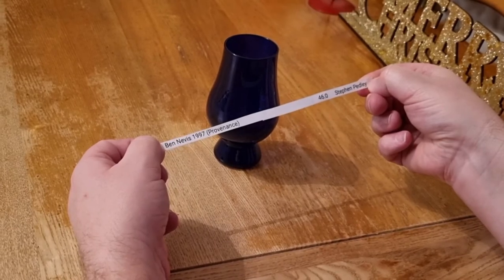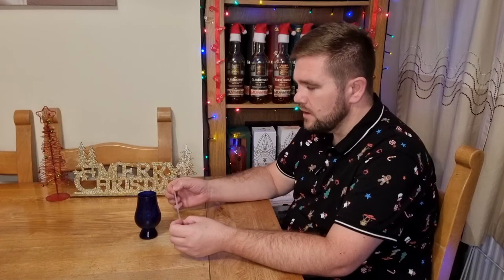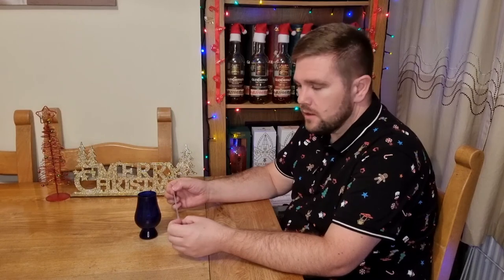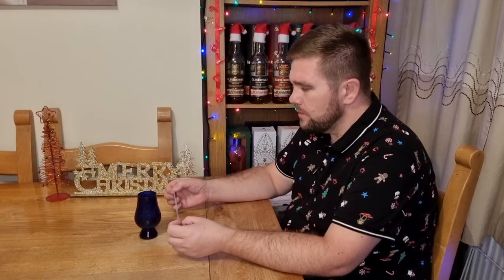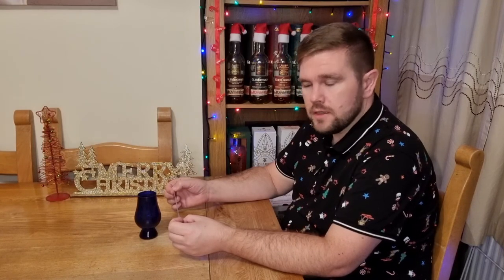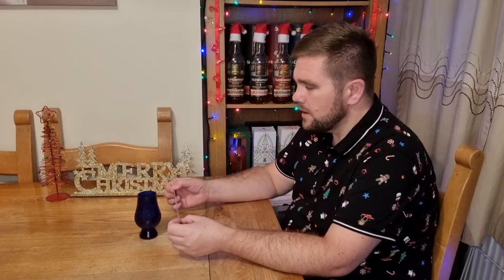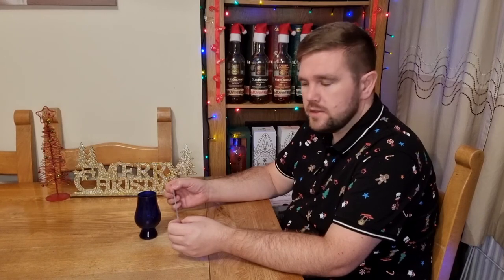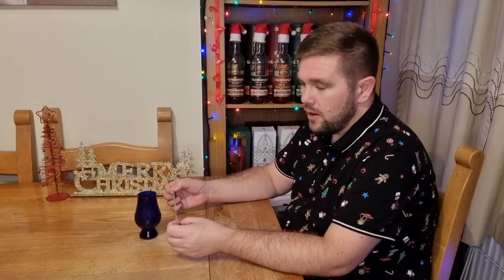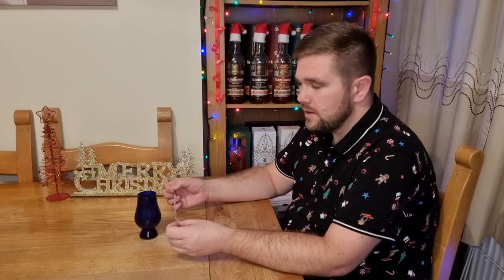So it's a Ben Nevis 1997 Provenance, 46% ABV, and it was sent to me by Steven Pedley — so thanks Steven. I wasn't really picking up a dirtiness which I often associate with Ben Nevis, but obviously I haven't had that many Ben Nevises, so that dirty note is more by reputation than by actual experience. I did say it was no more than 46% ABV so I was right there. It really is good to try something a little bit different. I don't know much about this particular bottling — I don't even know the actual age — but I'm assuming it's quite well aged as it's 1997. Really interesting, really nice, and glad to have that in my sample collection.